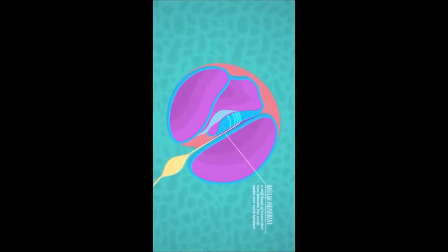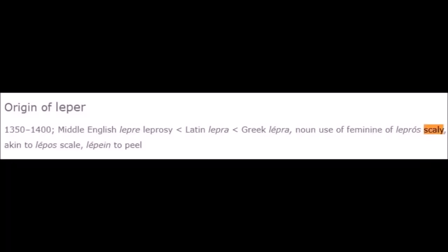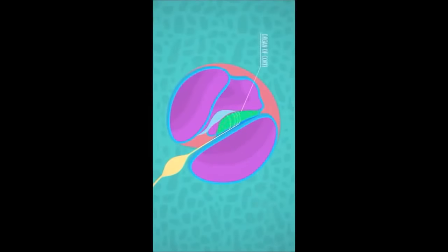The earliest known examples of compound microscopes, which combine an objective lens near the specimen with an eyepiece to view a real image, appeared in Europe around 1620 — 1,600 years after Christ walked the earth.